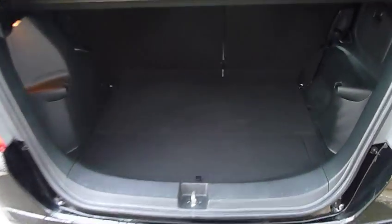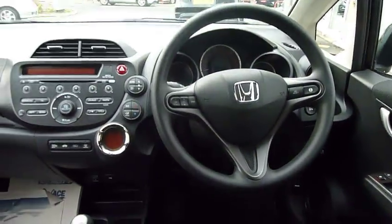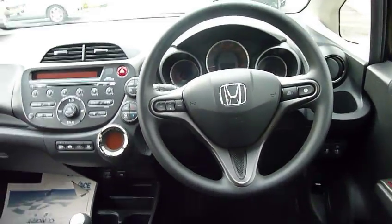Look at the load area in the back — the Jazz has absolutely massive luggage space, one of the best-in-class. And also if you look at the amount of legroom in the back, absolutely fantastic and comfortable for your rear passengers. And look at the interior and the dash layout — electric windows front and rear.